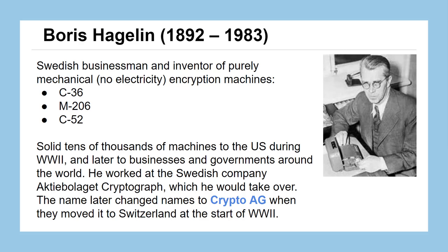One key player in the move to more mechanical encryption was Boris Hagelin, a Swedish businessman and inventor who invented machines that required no electricity — purely mechanical. Boris was really one of the first people to make millions of dollars from cryptography work as a private citizen. He sold the patent to machines we'll see in just a moment to the US government during World War II, and later to businesses and other governments around the world. He started working at a Swedish company, which he eventually took over and changed the name of to Crypto AG.